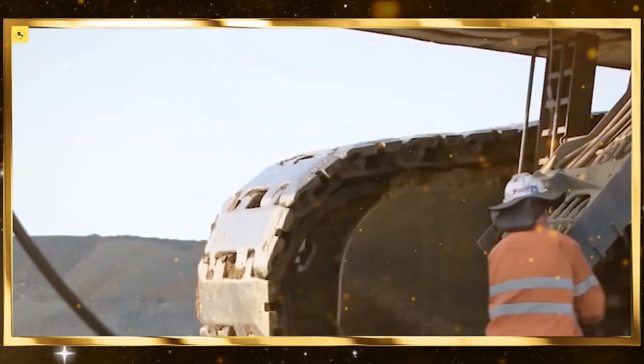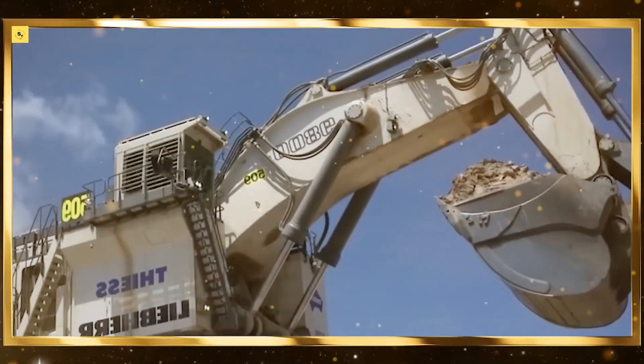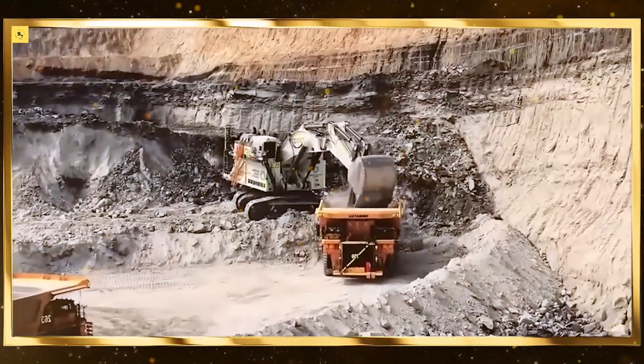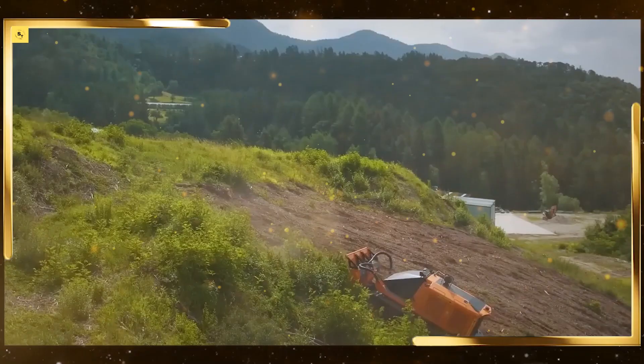Cultivators. Cultivators break up soil, remove weeds, and prepare fields for planting. Modern cultivators are designed to work quickly and efficiently, minimizing soil disruption and promoting healthy crop growth.